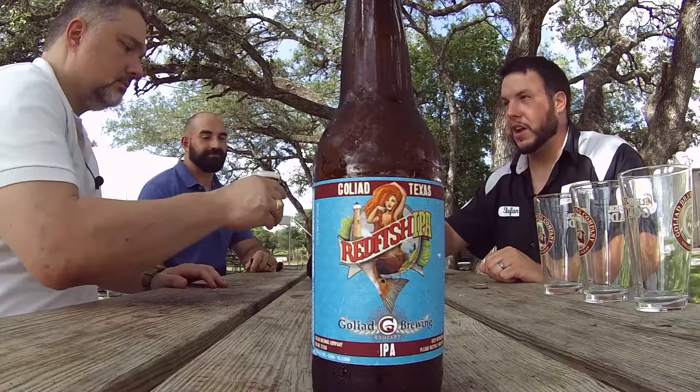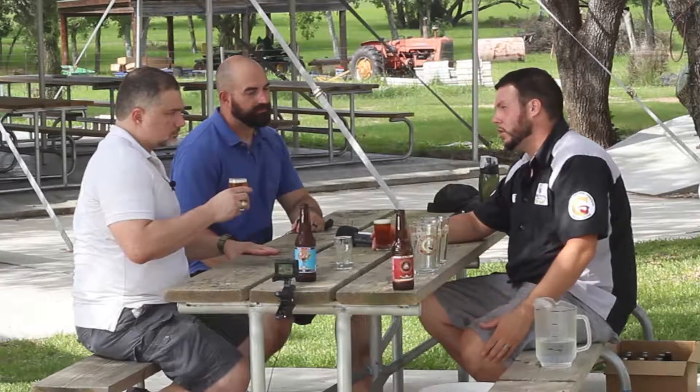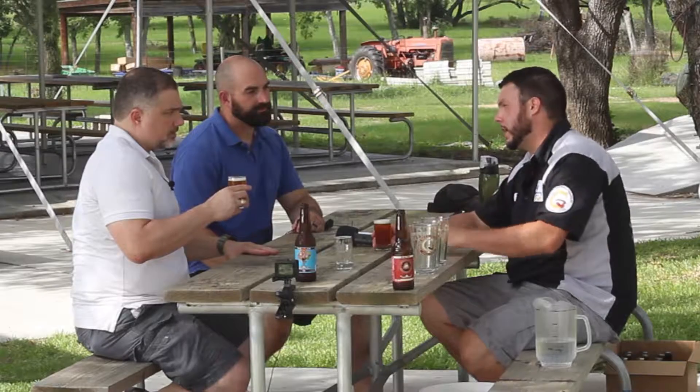Cheers! Redfish IPA. The Redfish IPA is not a West Coast IPA and it's not a session IPA. It's still 6% alcohol, 55 IBUs — it's just meant to be a sessionable American IPA.